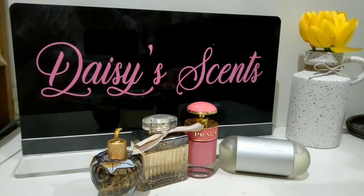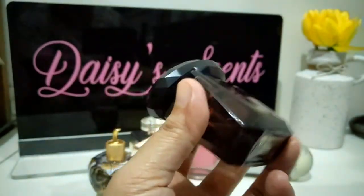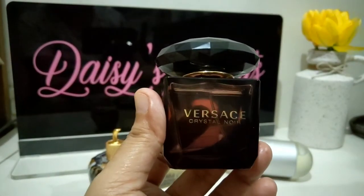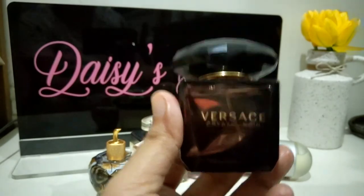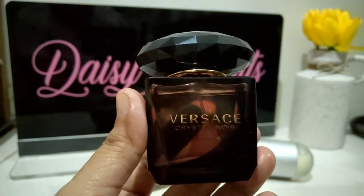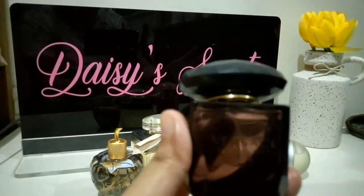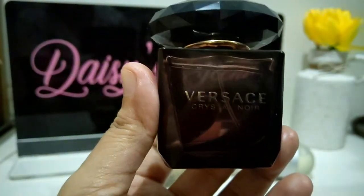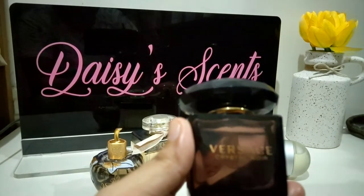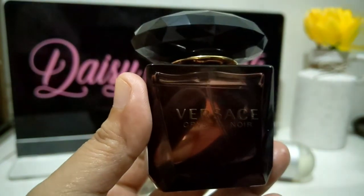The next one is Versace Crystal Noir — this is the Eau de Toilette, a 30ml bottle. This was once very hyped in the fragrance community and I know many of you love this perfume — it's probably in everyone's collection. But unfortunately the coconut scent here doesn't work for me; it gives me a headache. I get a smoky coconut feel from it.